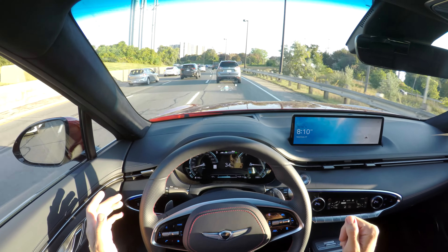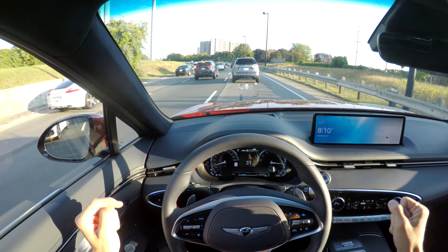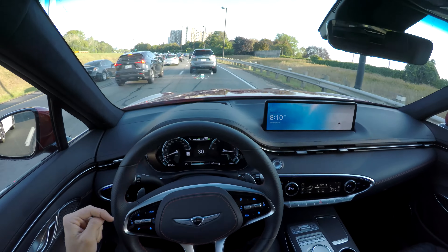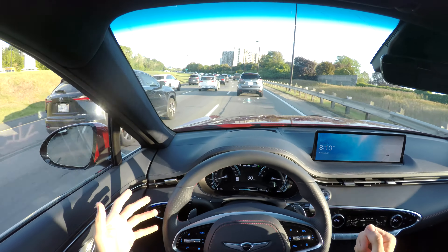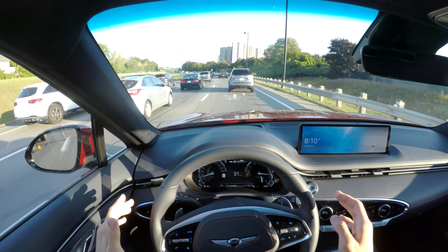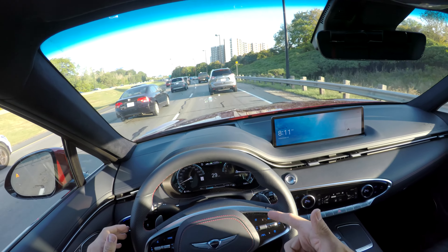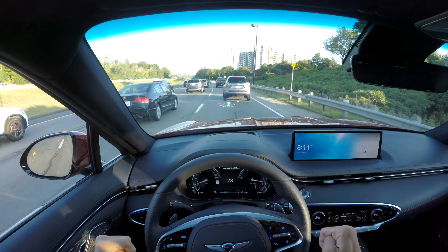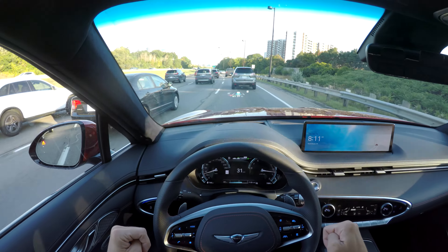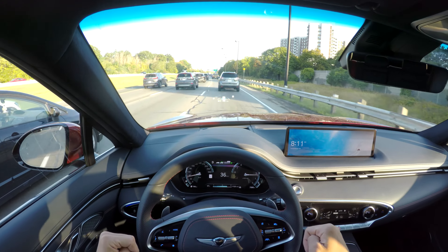I think we'll end the video here — I don't want to keep this too long and we've done everything we wanted to do. Thank you so much for watching. If you liked it, make sure to check out the full review or the other POVs — we also have a night POV drive and a city POV drive with this GV70. Everything's covered, and I will see you in the next one. Thank you and goodbye!